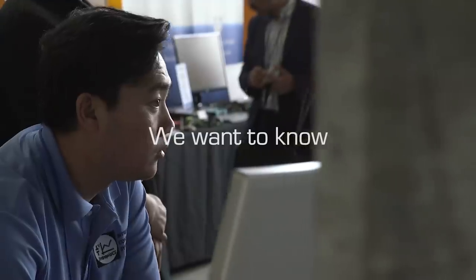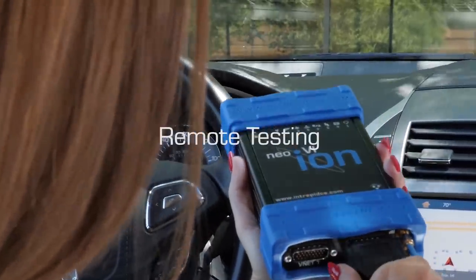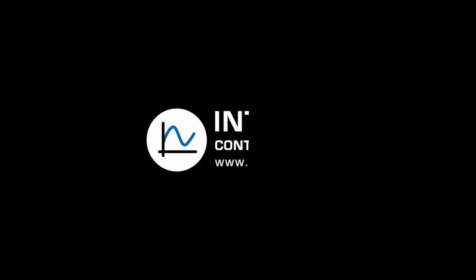We want to know what drives your testing — OTA, connected car, diagnostics, remote testing. Intrepid Control Systems is here to help you work from anywhere. Intrepid Control Systems: driven by your data.